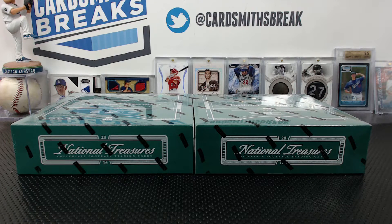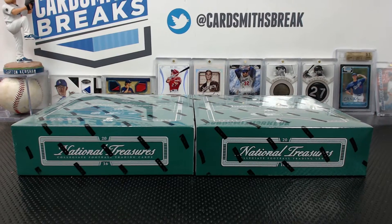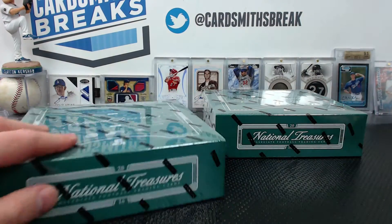Next up tonight, we are trying some NT College Football. I don't think we've ever done this. We did a case of Immaculate College Football, which was actually pretty good too. This is the NT Collegiate Football. We're doing the same serial style. I will read out who has every card. Here we go.